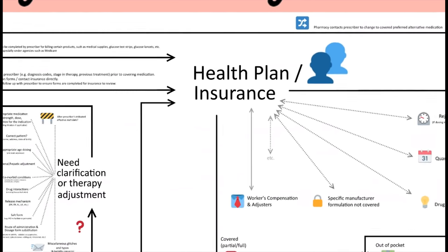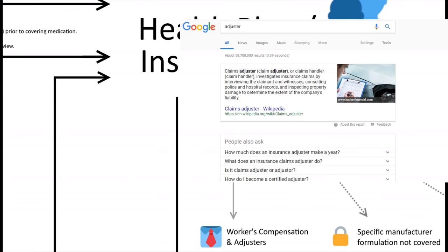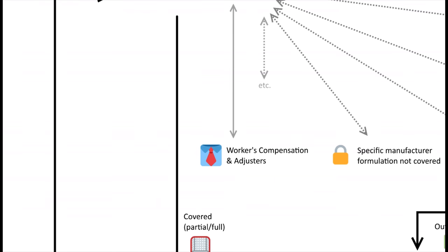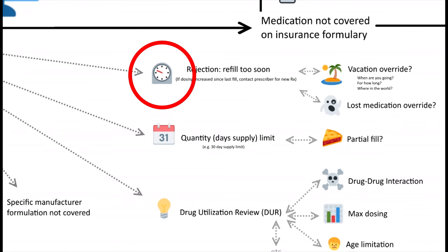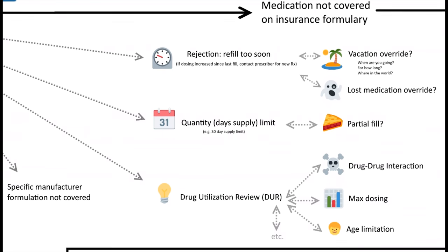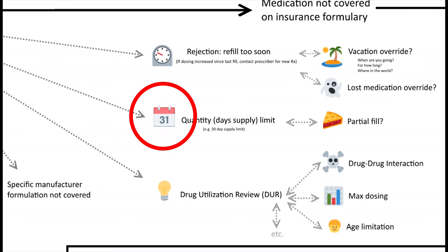Workers' compensation, similarly, may require a review process by an adjuster. You may need to provide information such as the nature and date of injury, social security number, employer name, and employer contact number. For refills, a refill-too-soon rejection appears if you fill far before the medication is due based on a previous billed supply. For fills before a vacation or lost medication, that would depend on the plan and may require additional information for an override. A health plan may also put a limitation on the number of days' supply you can pick up at one time, or require a clinical review to ensure the medication is safe and effective.